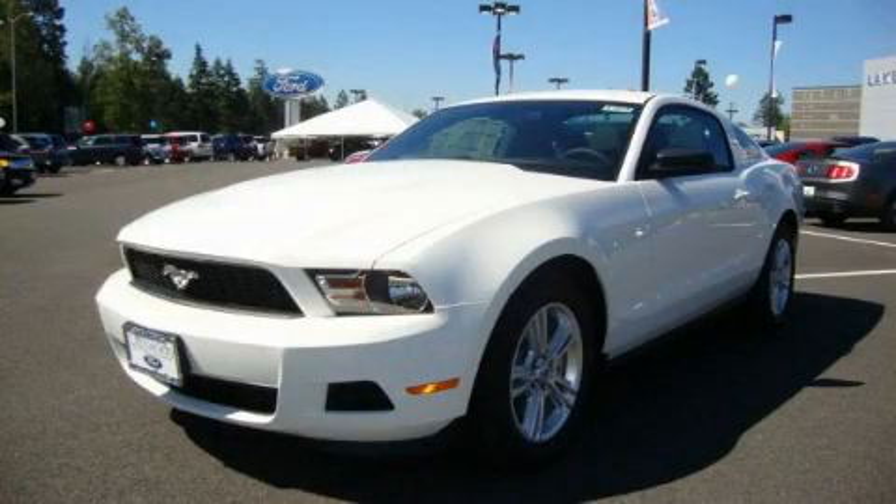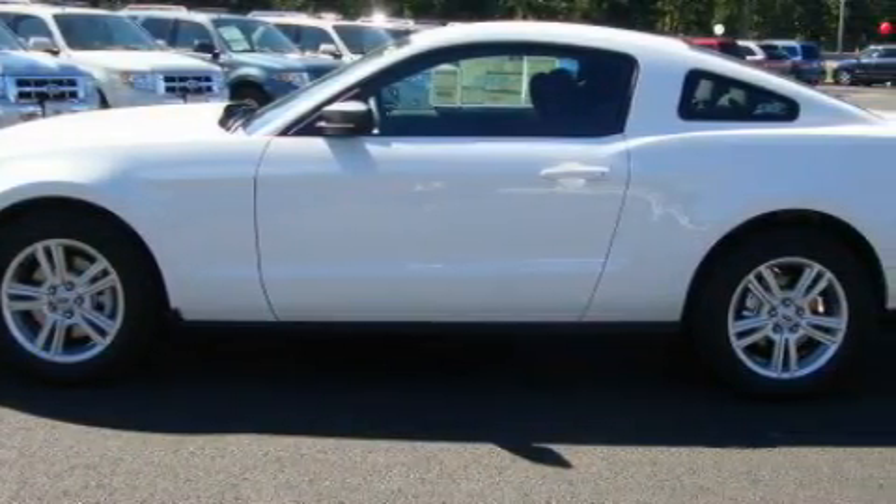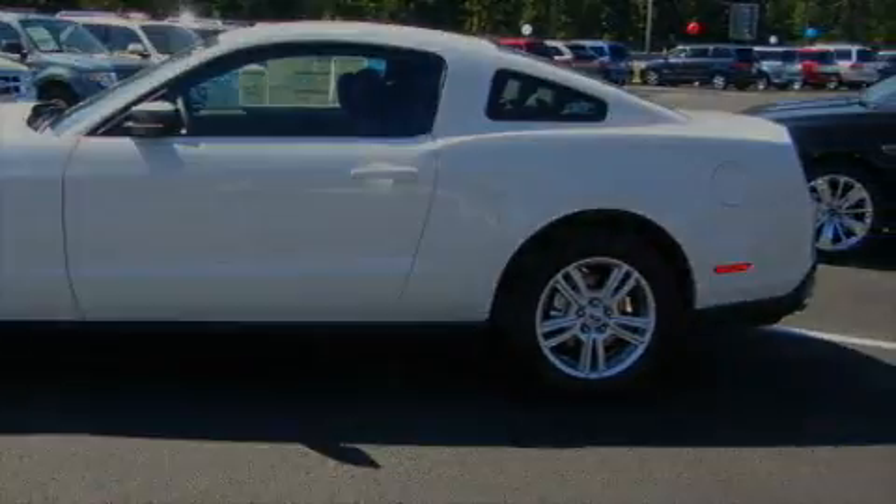This is a brand new 2011 Ford Mustang, proving that life is a journey and not a destination. It has a 3.7 liter 6-cylinder engine and an automatic transmission.